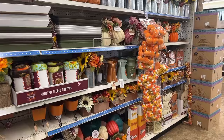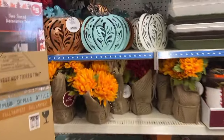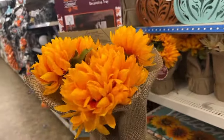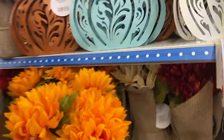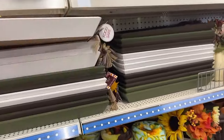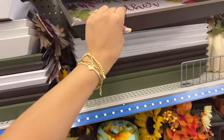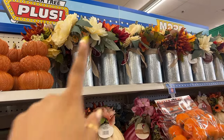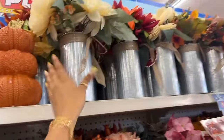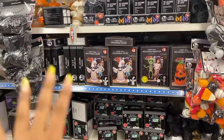Now we're at the fall section and look at how freaking adorable these little flower bundles are! They have different colors here. They even have these like Thanksgiving trees where you can put some fruit, and they have those up there — those are actually really pretty. I love the tin can on these and these are five dollars each.